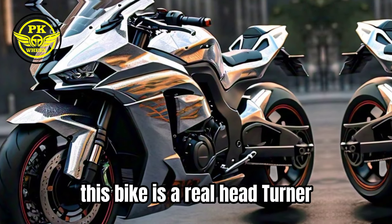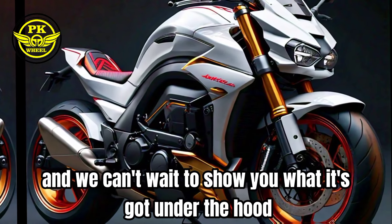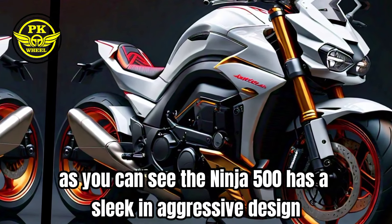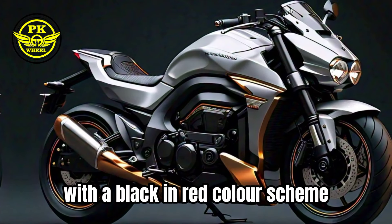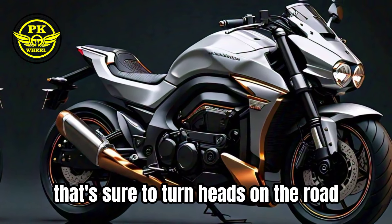This bike is a real head turner, and we can't wait to show you what it's got under the hood. As you can see, the Ninja 500 has a sleek and aggressive design, with a black and red color scheme that's sure to turn heads on the road.